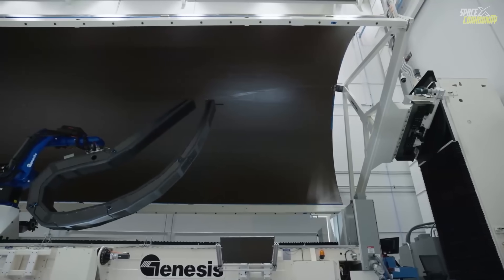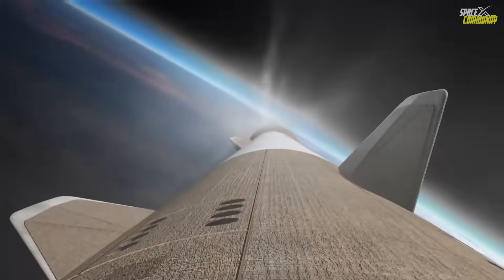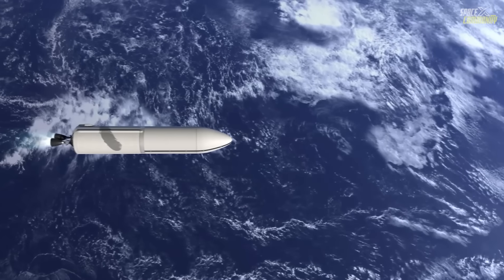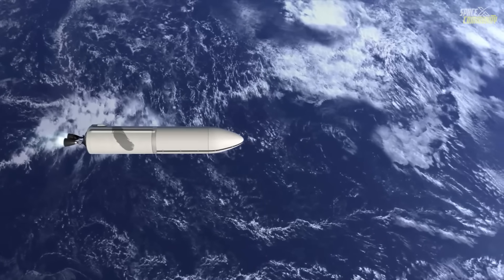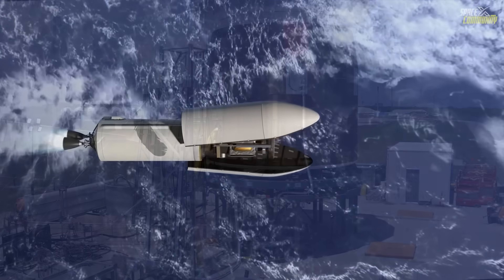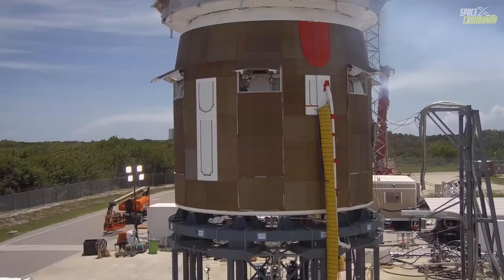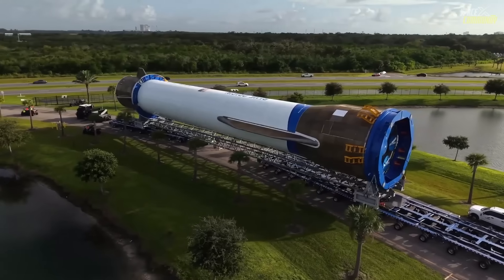This achievement marked Blue Origin's entry into the orbital launch market and the first launch from LC-36 since 2005. However, the mission wasn't without challenges. The first stage encountered propulsion issues post-separation, preventing a controlled re-entry and landing attempt. As a result, the booster was lost at sea, providing valuable data, but underscoring the complexities of reusability on a debut flight.